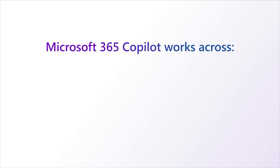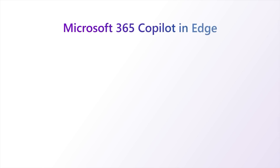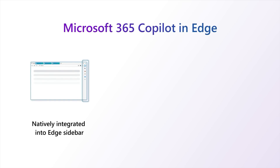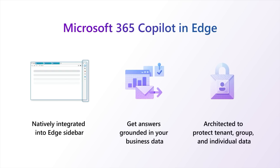Microsoft recently announced Microsoft 365 Copilot. Microsoft 365 Copilot works across large language models, Microsoft 365 apps, and your data — such as your emails, calendar, chats, documents, and more — to do things you've never been able to do before. I'm excited to announce that Microsoft 365 Copilot will be natively integrated into Edge's sidebar to work right alongside you, and will work across your Microsoft 365 apps to answer questions, complete tasks, and more. Let's take a look.